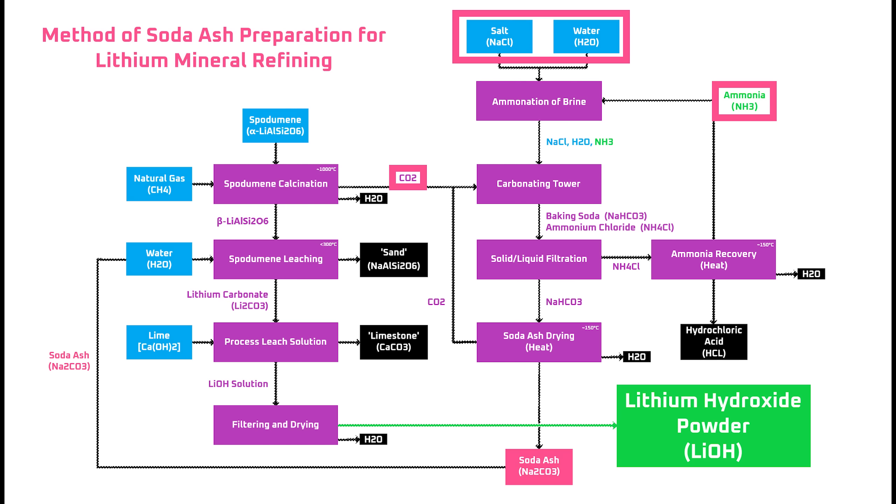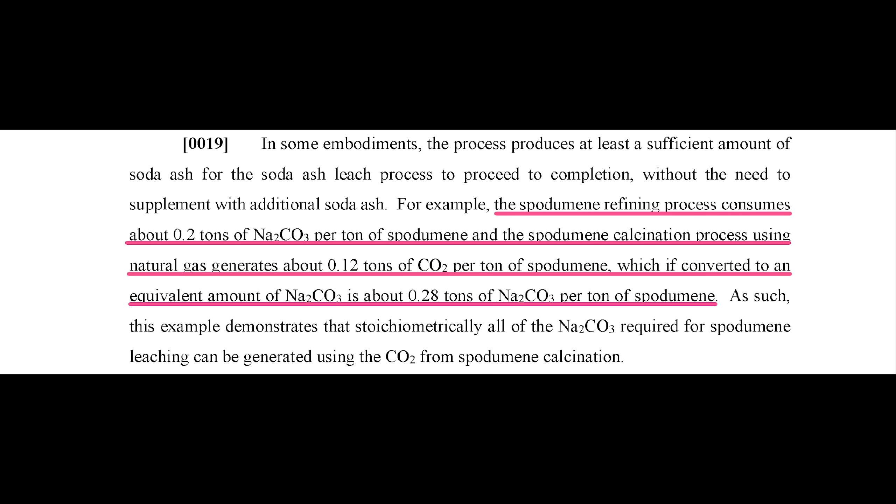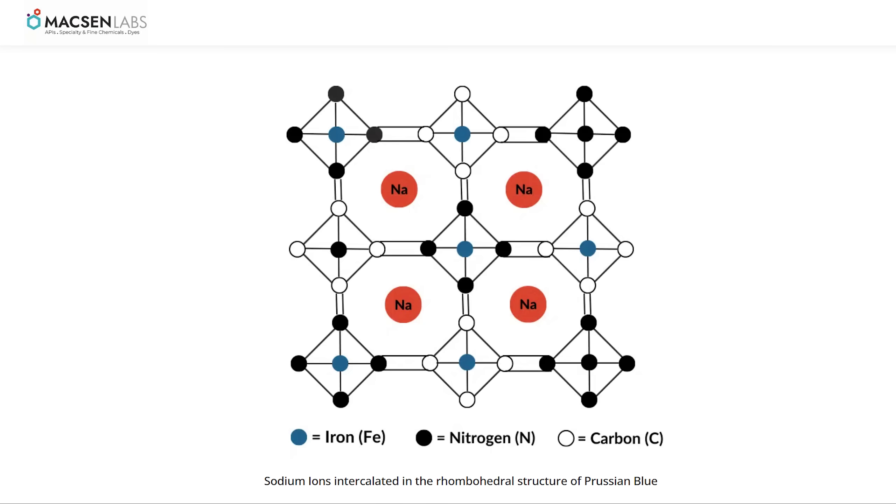That should make for soda ash that's as cheap or cheaper than they can purchase from any other source on the market, due to the fact that they won't have to pay shipping costs, logistics costs, and profit margins to a third-party supplier. Interestingly, the patent application states that the spodumene refining process consumes about 0.2 tons of soda ash per ton of spodumene, but the natural gas burned to calcinate the spodumene creates enough CO2 to manufacture 0.28 tons of soda ash — meaning the process could run a surplus of soda ash. What else can soda ash be used for? Sodium ion batteries, which can use sodium carbonate as feedstock to produce sodium ion-based cathodes. It may require some additional refining, but the opportunity is there.